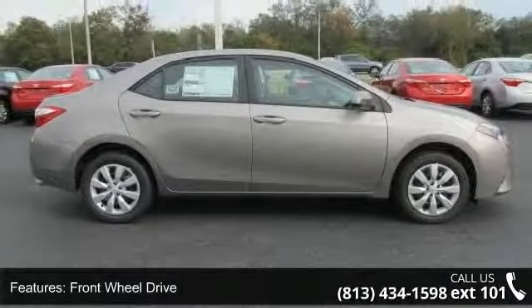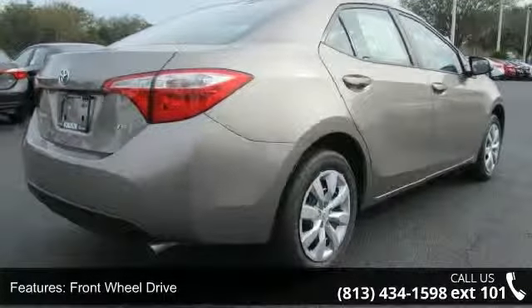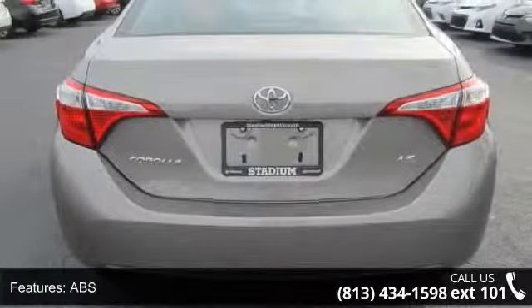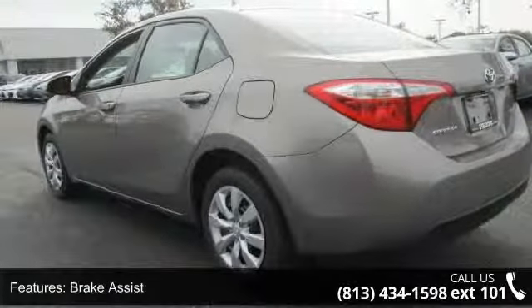Some of the top features included with this vehicle are front-wheel drive, power steering, ABS, brake assist, wheel covers, steel wheels, rear defrost, daytime running lights, automatic headlights and MP3 player.